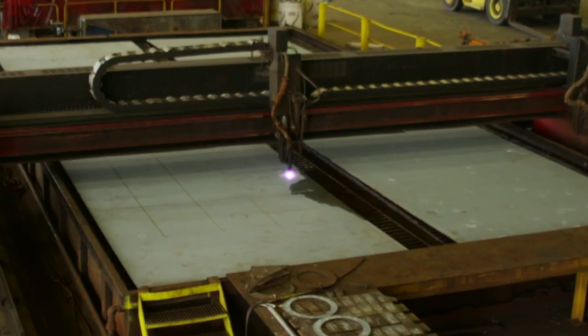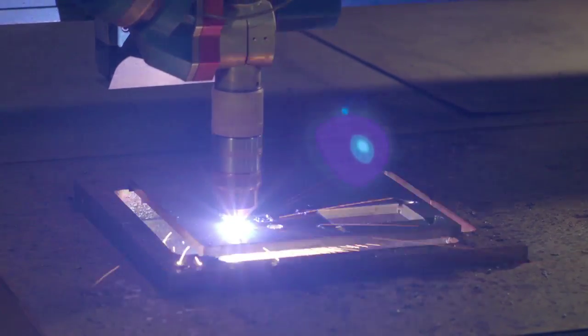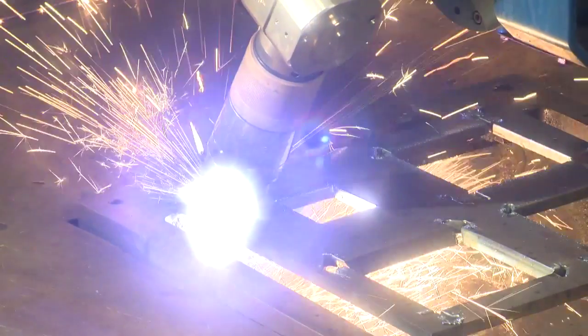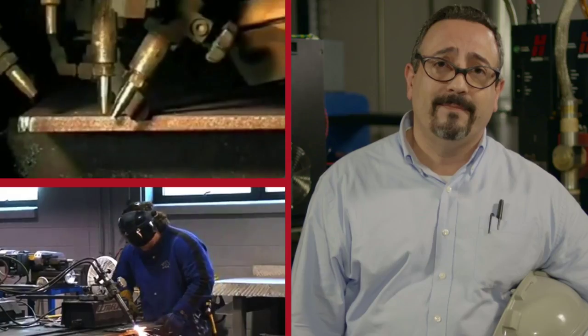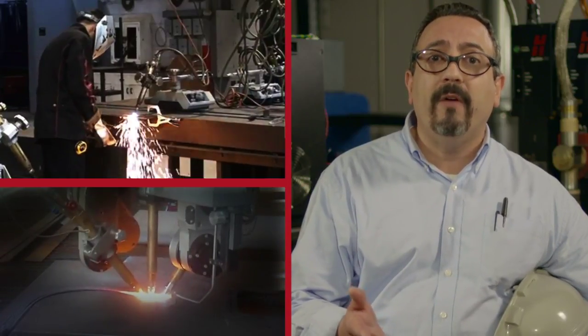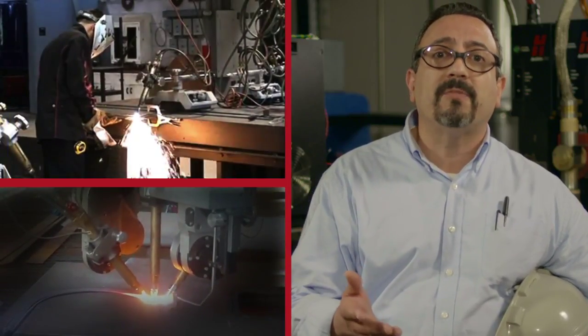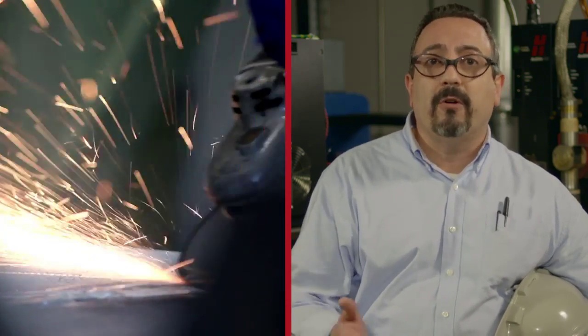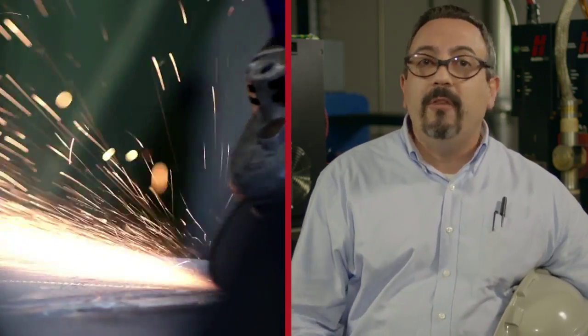A few years ago, we switched to plasma cutting systems to increase our productivity, and that's been great for us. We have a bevel head, which is accurate, but the setup time for bevel cuts with plasma was complicated and unpredictable, and nobody liked that. Sometimes we ended up taking parts to another area where we would bevel with OxyFuel or air plasma track burner. Other times, we would machine or grind the beveled edges. Either way, it increased cost and production time.